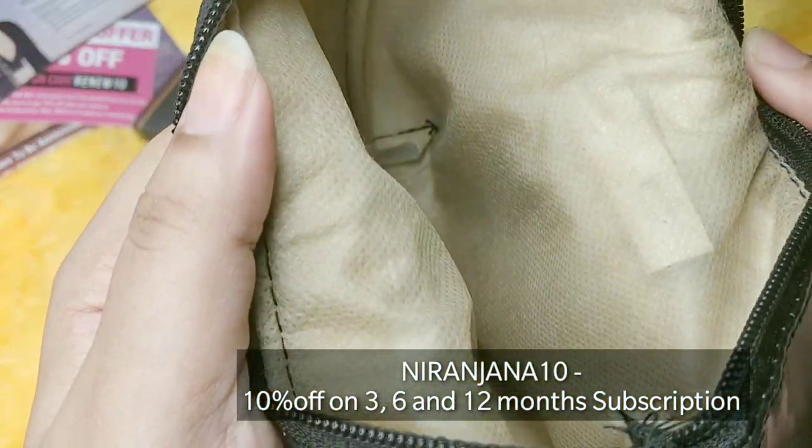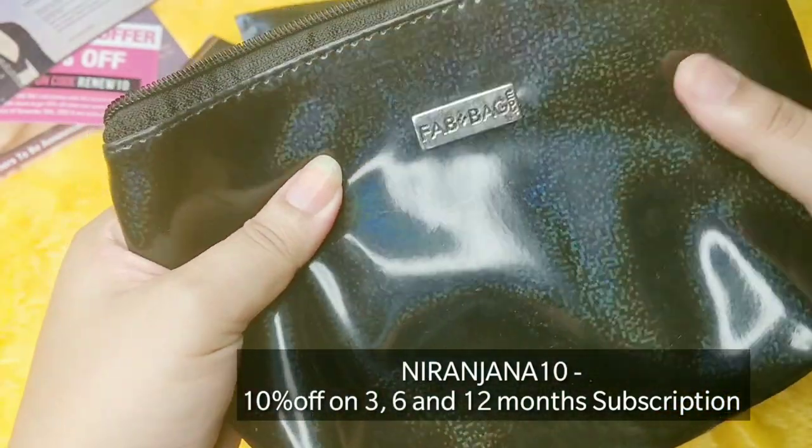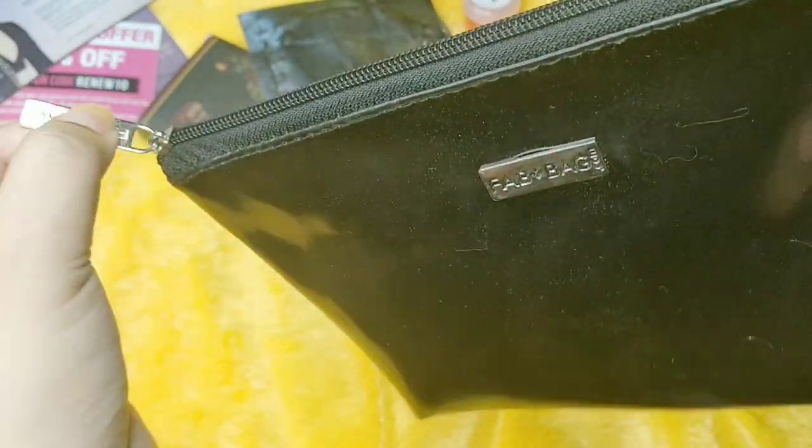This is how the inside of the bag looks - very soft material and a nice good quality zipper.